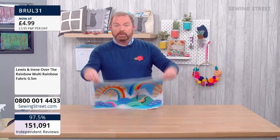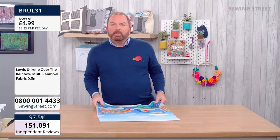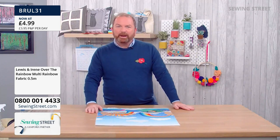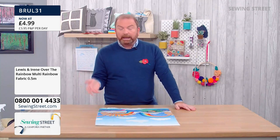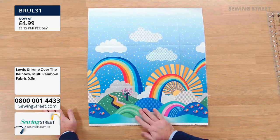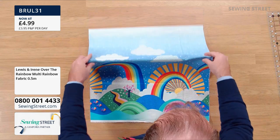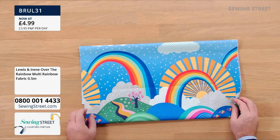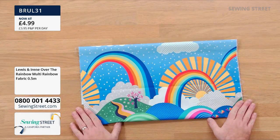I'm really keen on border prints — I've always loved them for the possibilities they give. But they can get a little bit left behind and forgotten because they are so big. I mean, absolutely brilliant for cushions, tote bags, a messenger bag. What about that on a messenger bag with little curved corners? It's just glorious.